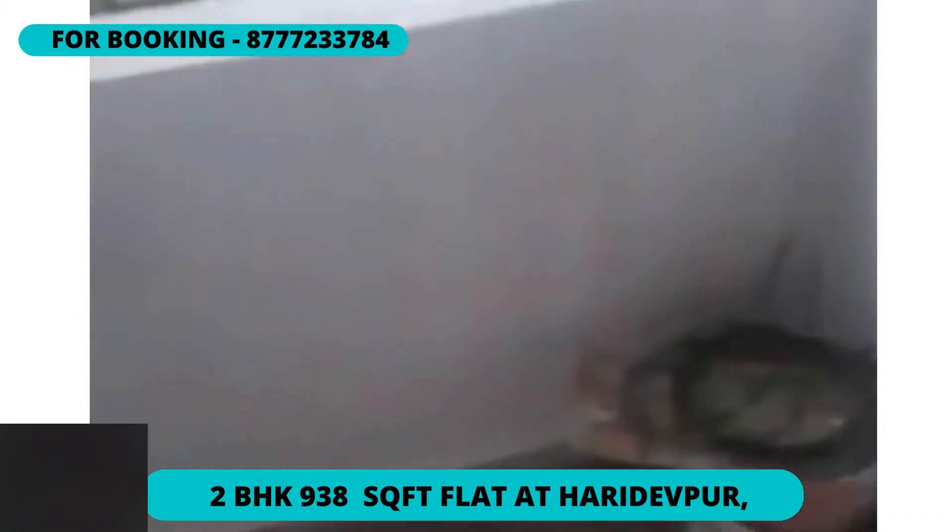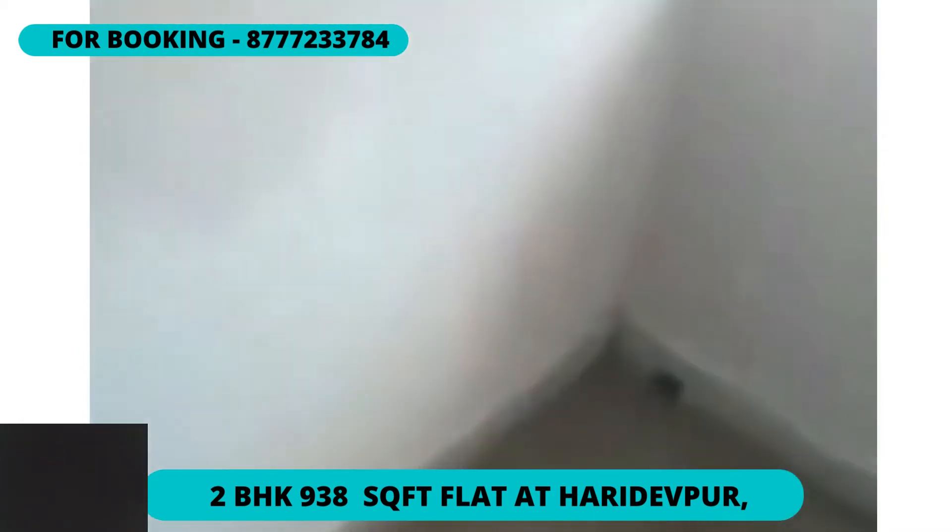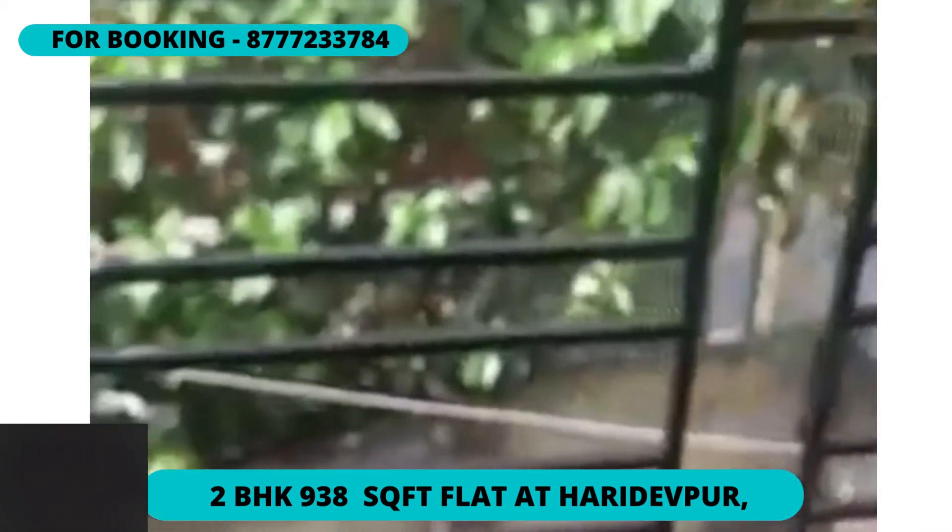This is a very good flat and it has a water connection as well, which is very good. There is also a loft — a wooden covered loft. Overall, this flat is a very awesome one.